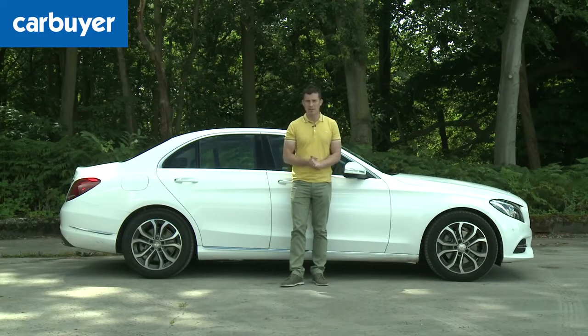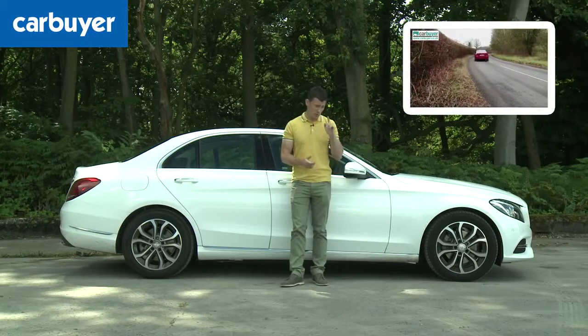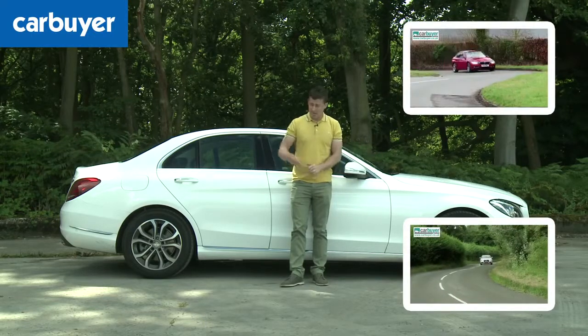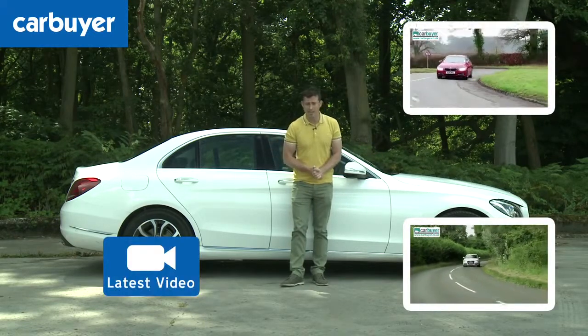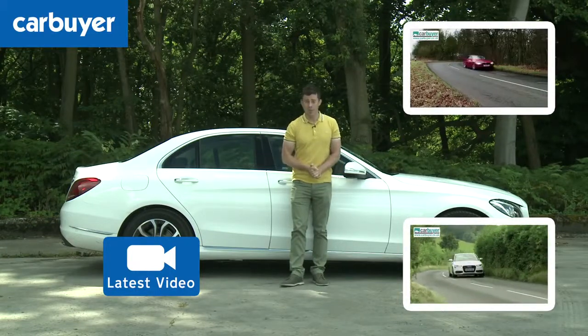But if you're considering this car, you should also check out our reviews of its main rivals — the BMW 3 Series by clicking up here, the Audi A4 by clicking down there. Click down here to watch our very latest video review, and click up there on our logo to subscribe to our YouTube channel.